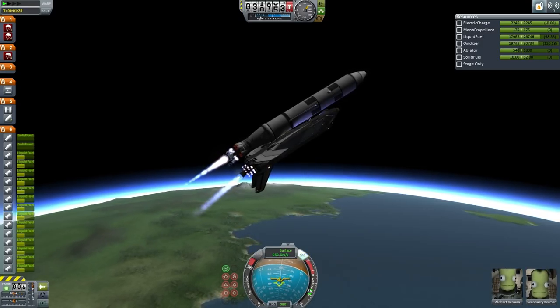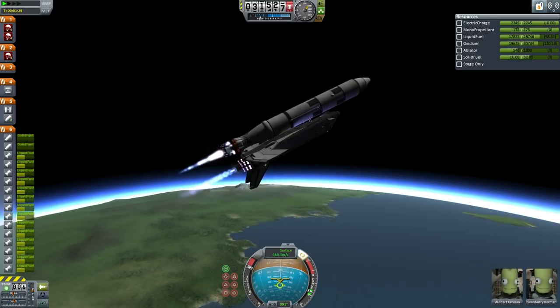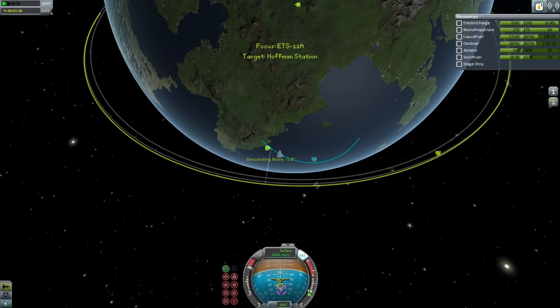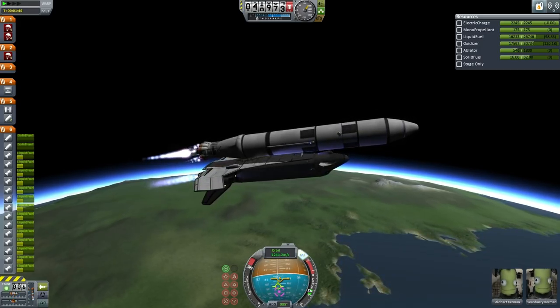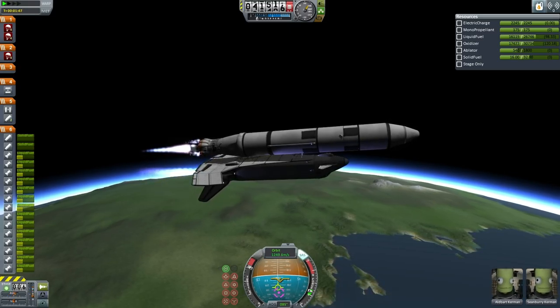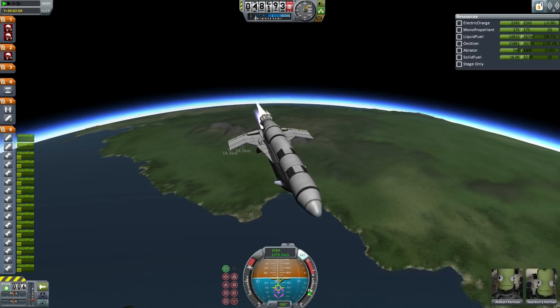So the external tank will have to be separated from the shuttle without the use of the separation motors. Here the shuttle is continuing on to orbit; the top tank of the external tank is locked at this point. You can see the gimbaling of the KS-25 engine as the shuttle continues and will begin to adjust its inclination to match that of Hoffman Station.